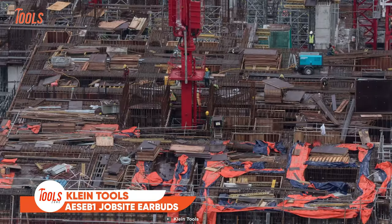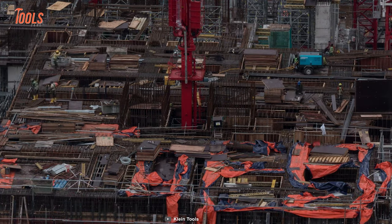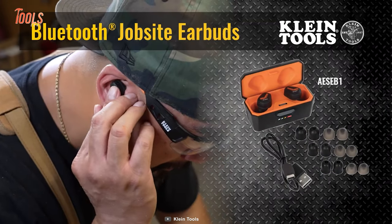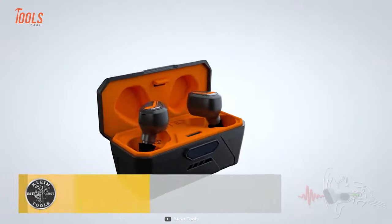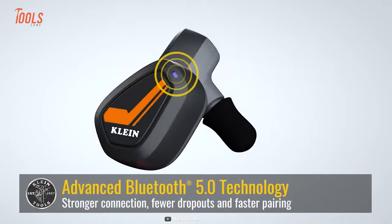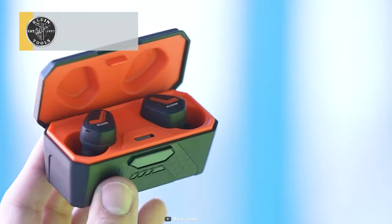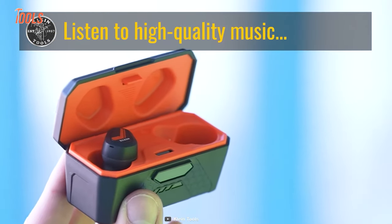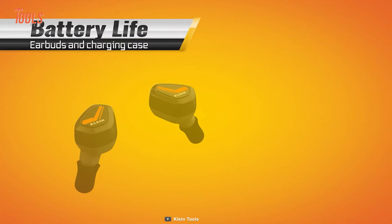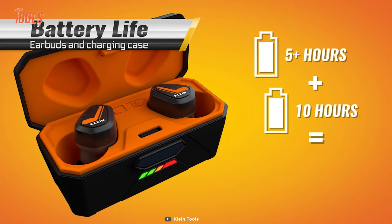Workplaces such as factories and construction sites often get noisy, which might cause serious damage to ears. We would suggest checking out the AES EB1 Jobsite Earbuds. With a built-in 28 decibel noise reduction rating, these earbuds confidently shield your ears from the noisy environment, ensuring a safe and focused work experience. Plus, the Bluetooth 5.0 connectivity lets you listen to music or take phone calls with uninterrupted clarity, and it offers an impressive total playtime of 15 hours, keeping you entertained throughout the workday.